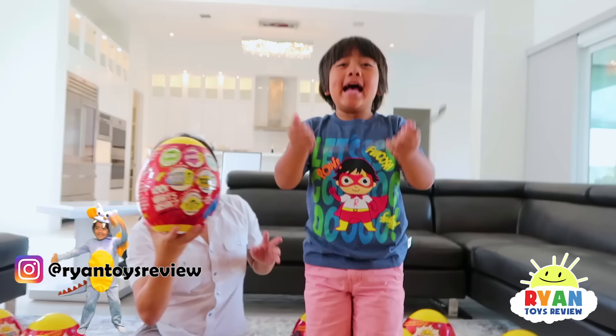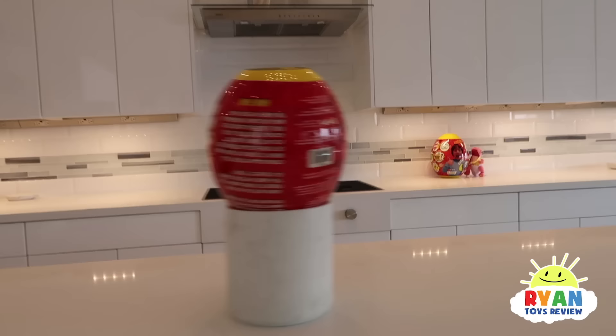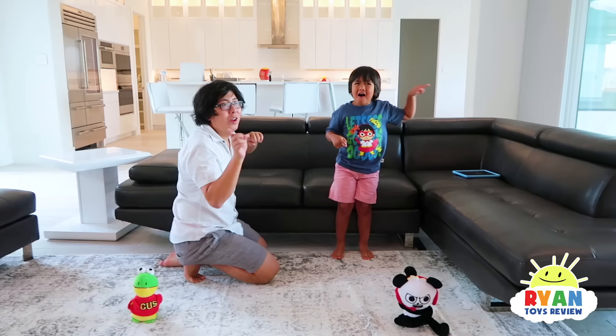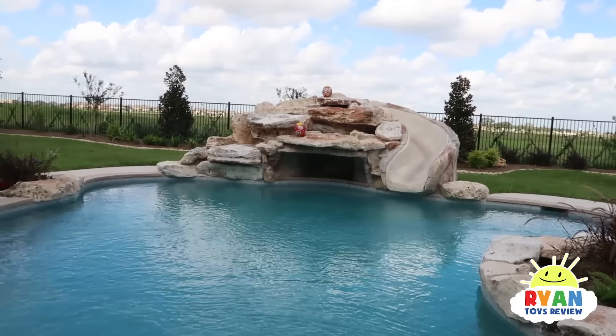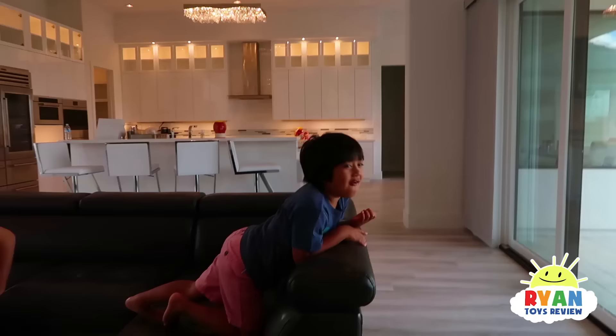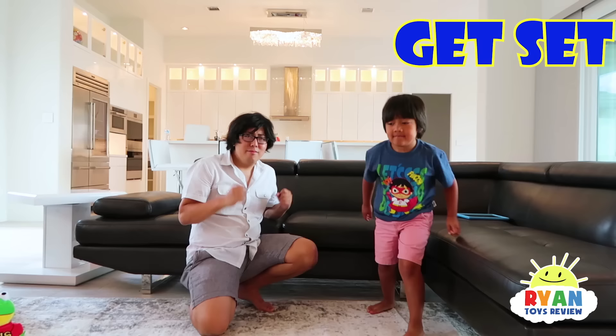I'm gonna hide all the eggs! Turn around! Mommy, I'm hiding them all around the house, in the kitchen, in the living room. And that's right, even outside — in the pool, in the slide, in the duckies, everywhere! Are you ready to get started? Ryan, you put your giant mystery egg next to Combo, and Daddy, you put your giant mystery egg next to Gus. Are you ready? On your mark, get set, let the Easter egg hunt begin! Go!